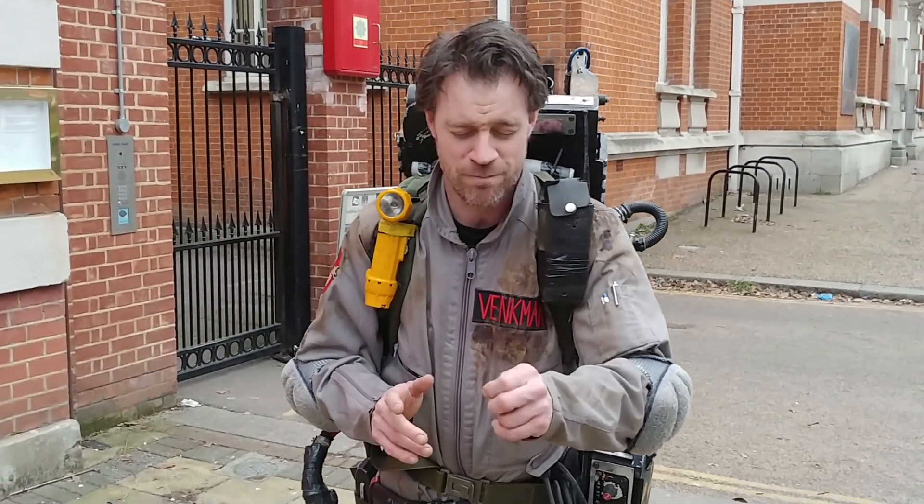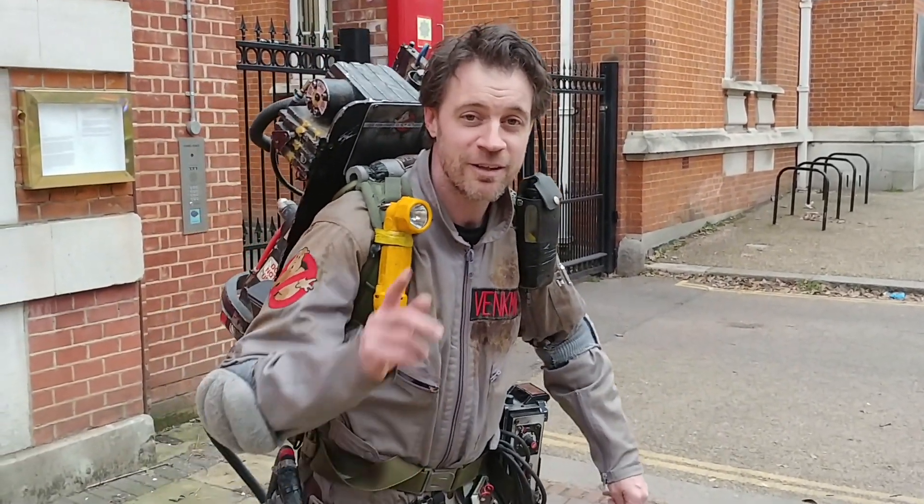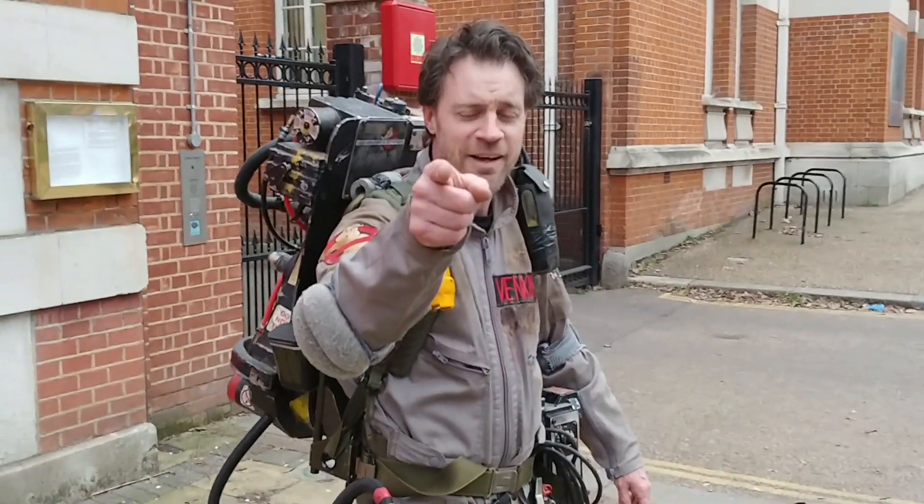They were definitely khaki suits, probably dyed grey — some of them didn't dye that well, so who knows. Anyway, thank you very much for watching, look after yourself, see you later and take care.